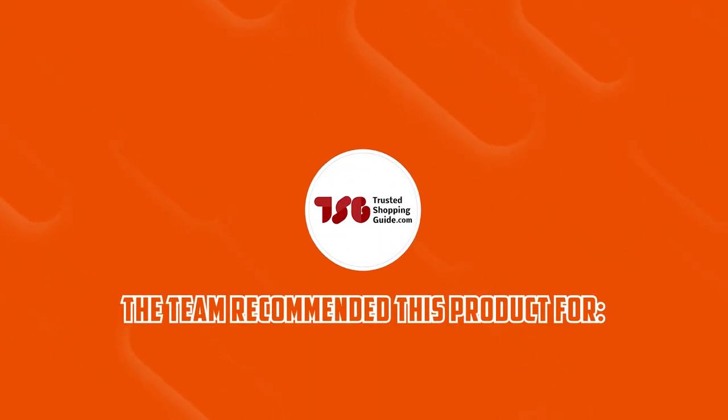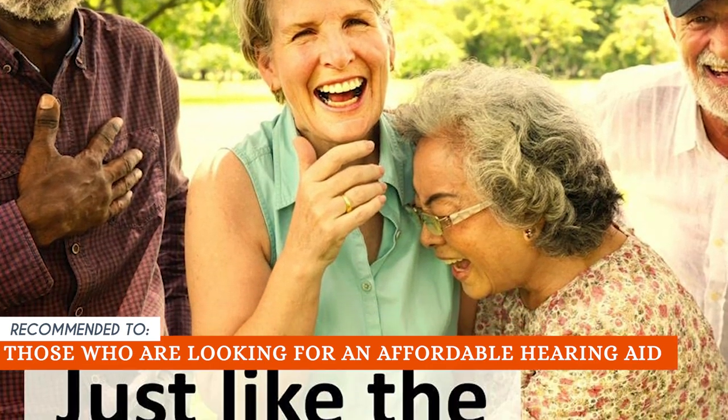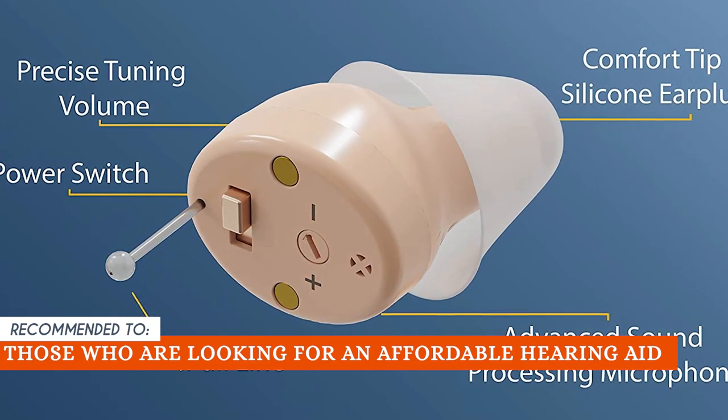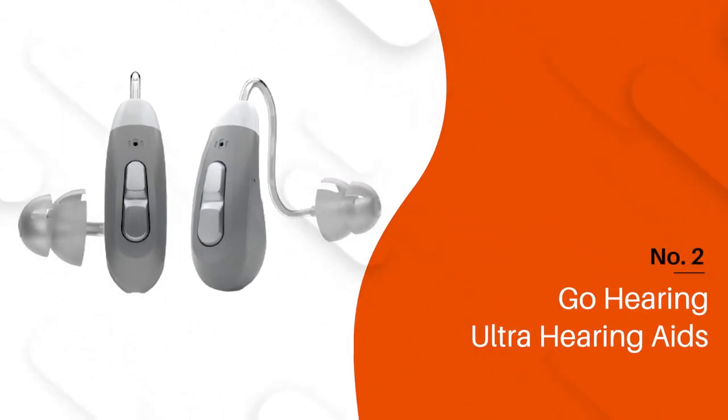The Trusted Shopping Guide team recommends this for those who are looking for an affordable hearing aid option that still offers advanced features like rechargeability and superior sound quality. The Audient Atom is a good match.